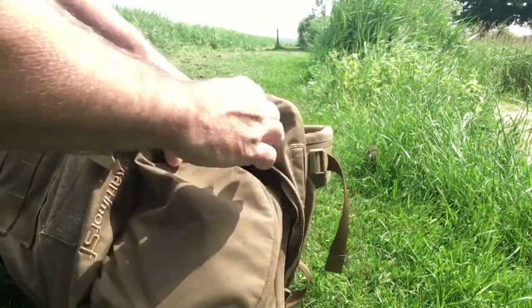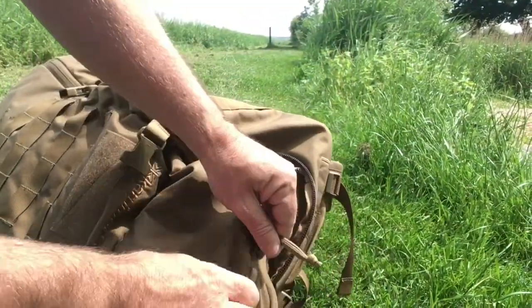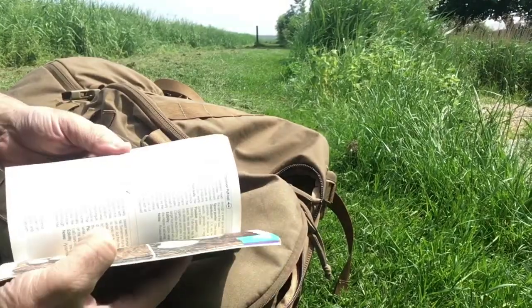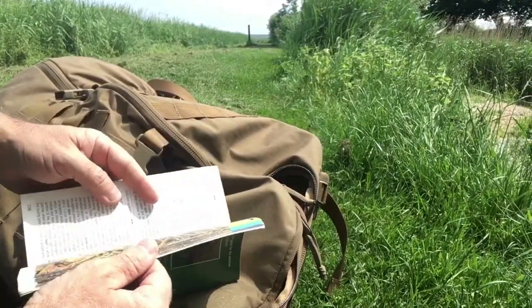So now get out the mushroom book. Get an identification, or at least try to. One mushroom book. Bracket fungus — I think it's towards the back somewhere. And they're here.